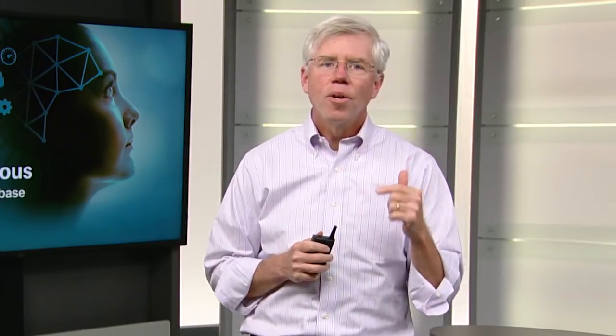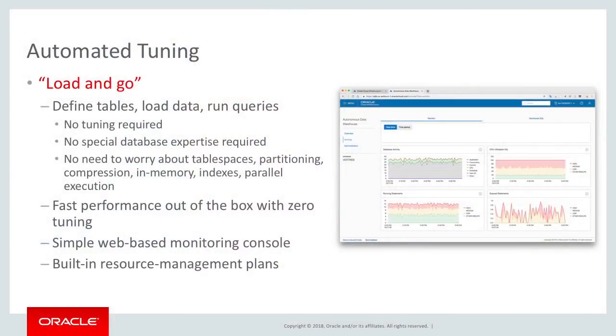Oracle Autonomous Data Warehouse also provides automated tuning. For autonomous data warehouse, we set out to build a new experience for how you should think about loading and running queries in a data warehouse — we call this 'load and go.' Just load your data and start running queries. With autonomous data warehouse, you don't have to have any type of database tuning expertise to run this system.